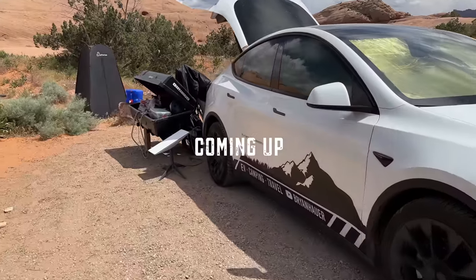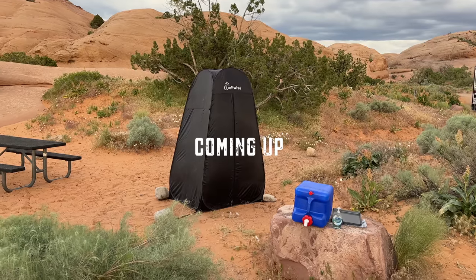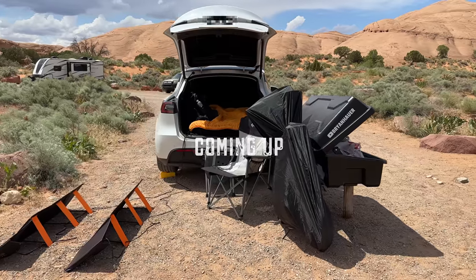There were twice I was like, I might die right here. So in today's video we're going to dial things back a bit and show how I cook and shower while camping in my Tesla Model Y in Moab, Utah.